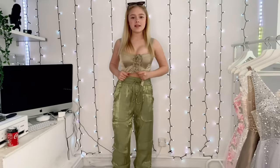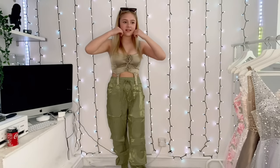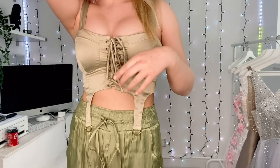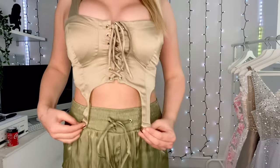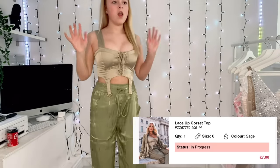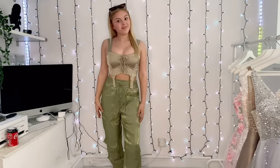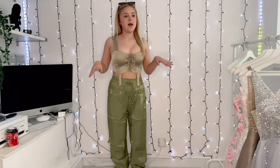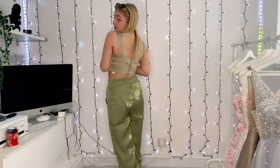This is the next top — I'm in love with corset-style tops at the minute. It's got the little things hanging down and then it's like this — love it! The color is beautiful. This top was seven pounds, it fits really nicely and it's got a zip at the back.